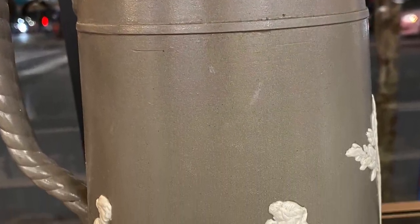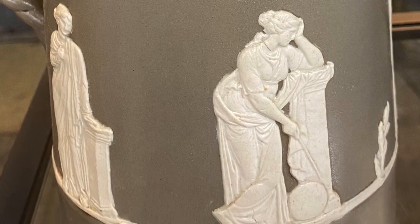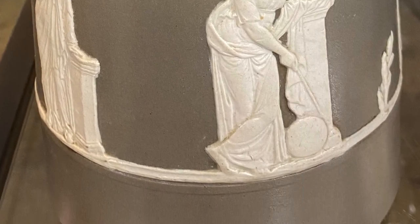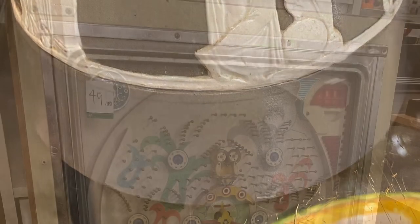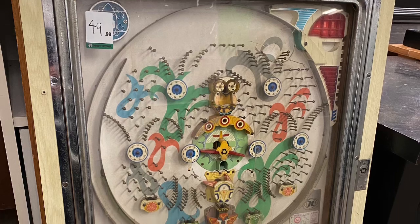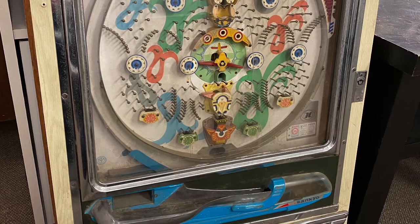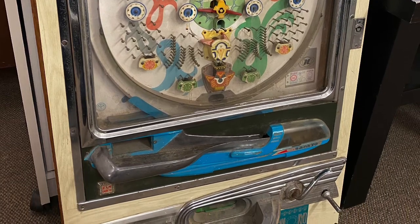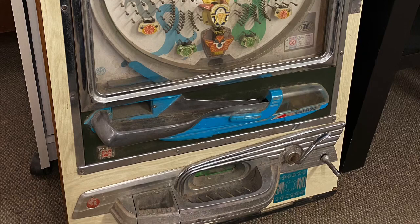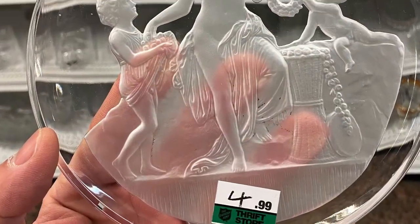Here is another Jasperware-styled pitcher — I don't think it's Wedgwood, I don't believe it was marked, but it was interesting. Here is a pachinko machine, a Japanese gaming machine, at $49.99 — it probably doesn't work. It's basically like pinball and a slot machine combined: all these balls come down and you collect them to cash out. Neat though.